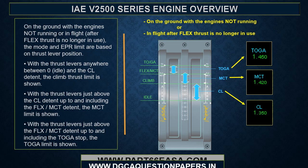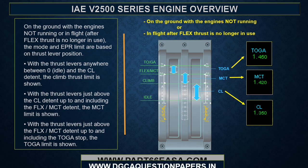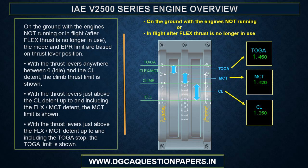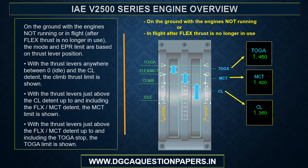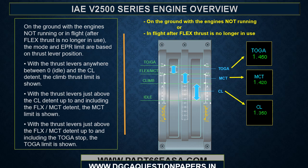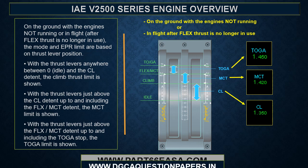On the ground with engines not running, or in flight after flex thrust is no longer in use, the mode and EPR limit are based on thrust lever position. With the thrust levers at or below the climb detent, the climb thrust limit is shown. With the thrust levers just above the climb detent up to and including the FLEX/MCT detent, the MCT limit is shown. With the thrust levers just above the FLEX/MCT detent up to and including the TOGA stop, the TOGA limit is shown.